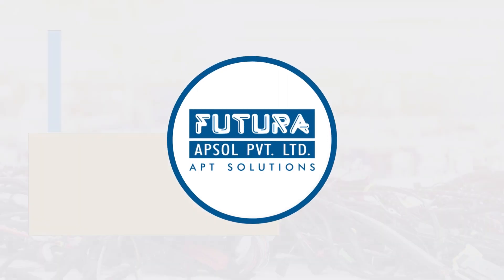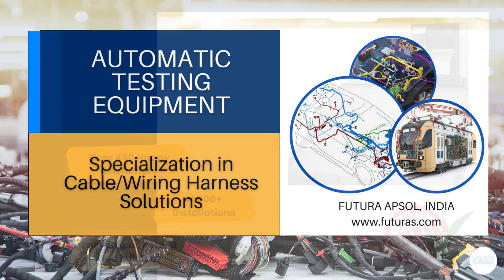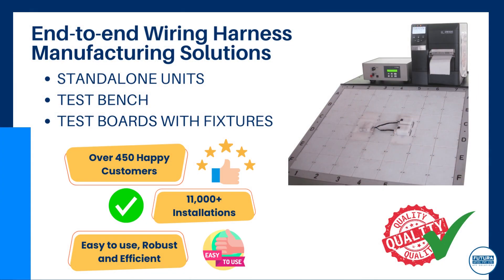At Futura, we manufacture automatic testing equipment with specialization in the wiring harness industry. Our products are easy to use, robust and efficient.